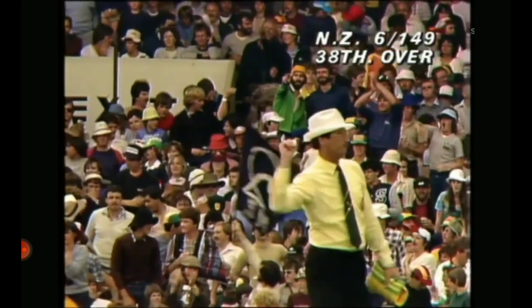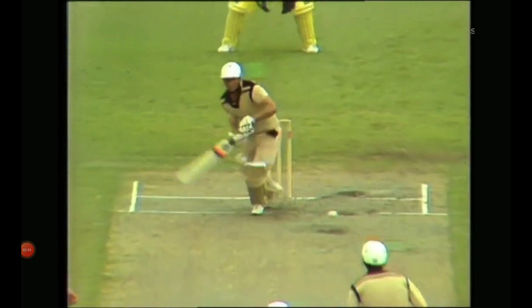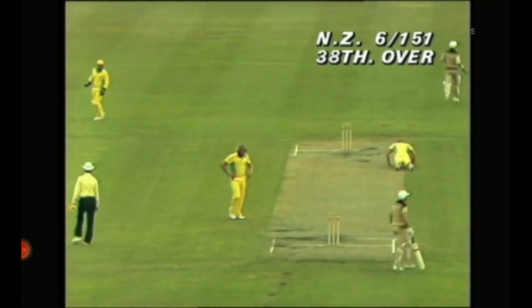Hadlee goes for the big hit and he gets hold of it — a big hit. One bounce, two bounces into the fence. The crowd cheers. They scamper through for the single, Hadlee just there. If that had hit the stumps it would have been very close — he was late putting his bat down.